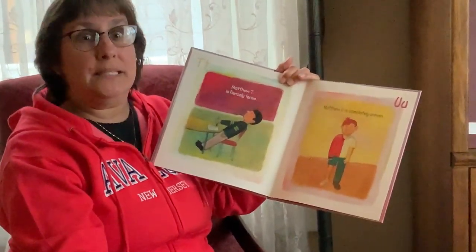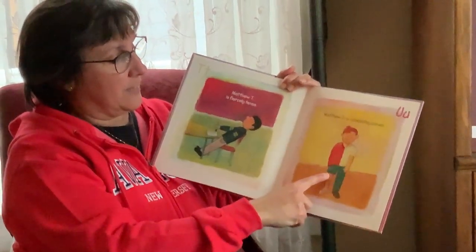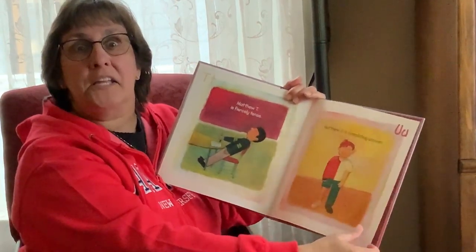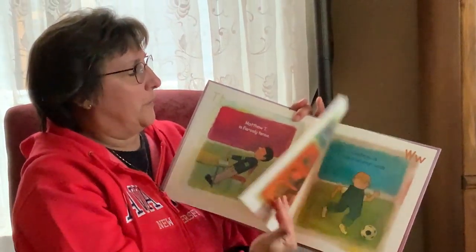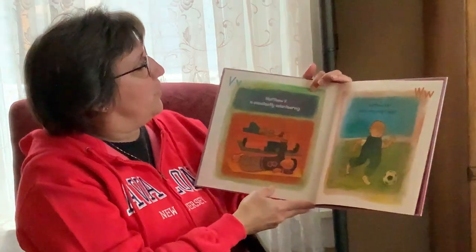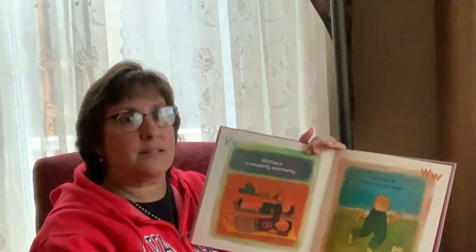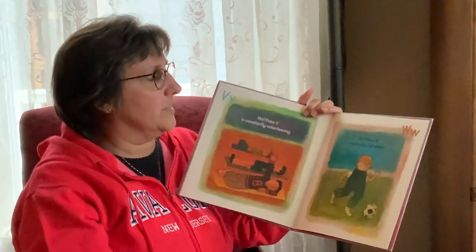Matthew U is completely uneven. Look, he's got shorts on one side, pants on the other, a different shirt — even his hair is uneven, with a U. Matthew V is constantly volunteering. 'I'll do it! I'll do it!' That means he's constantly saying he'll do it. Volunteering is a V.